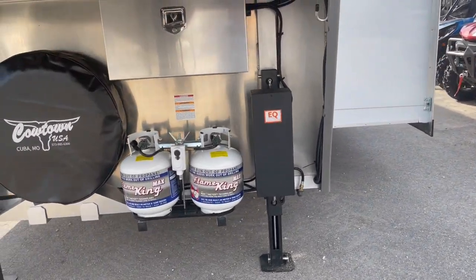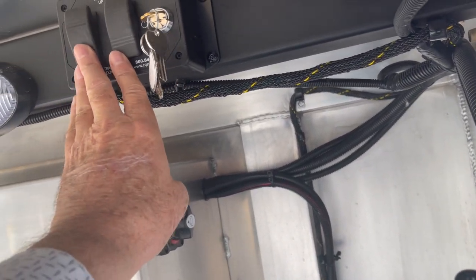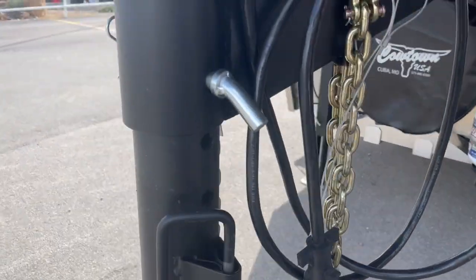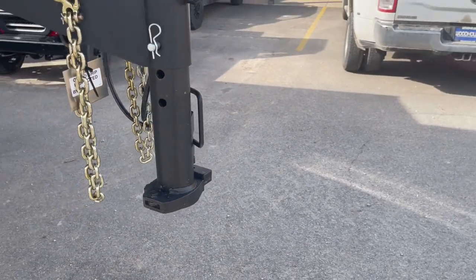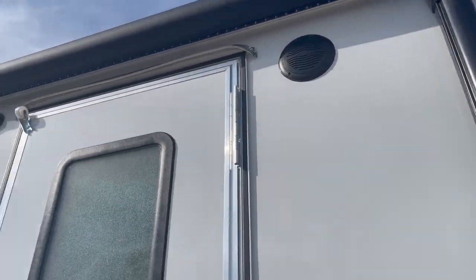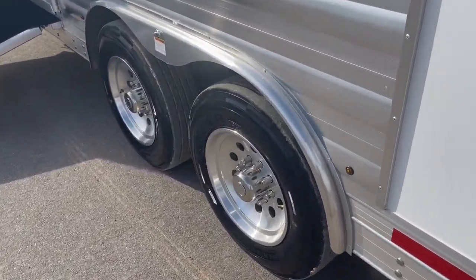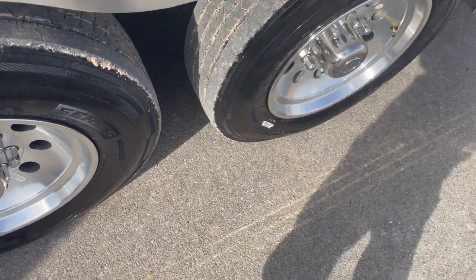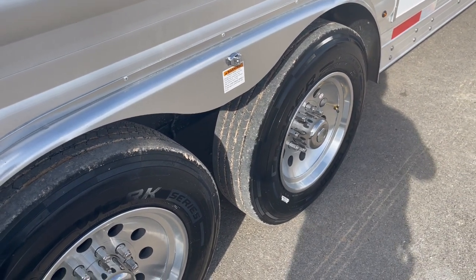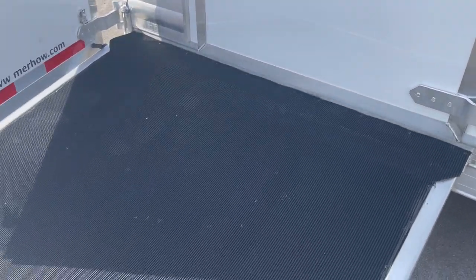Got your upgraded aluminum battery box, your dual controller, high mode on your upgraded dual jacks. It's got your power awning and LED lighting strip down the side of it. We've upgraded this to 8,000 pound axles — 17.5 with 16.5 Cooper radials on the wheels. Drop-down doors here behind the horses and your side load.